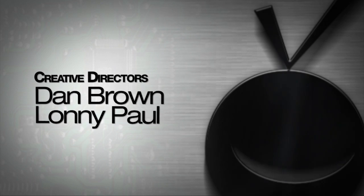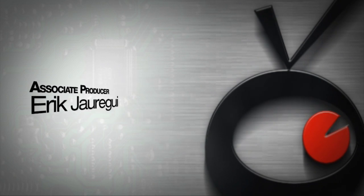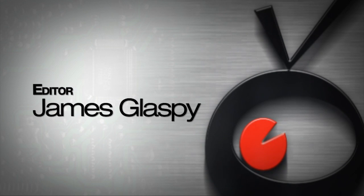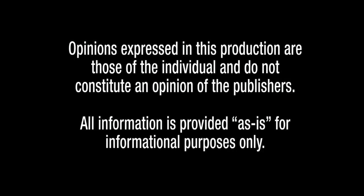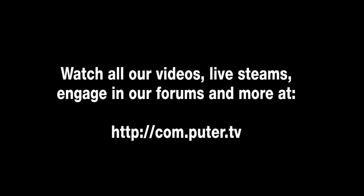For ComputerTV, I'm Bauer. We'll see you next time.